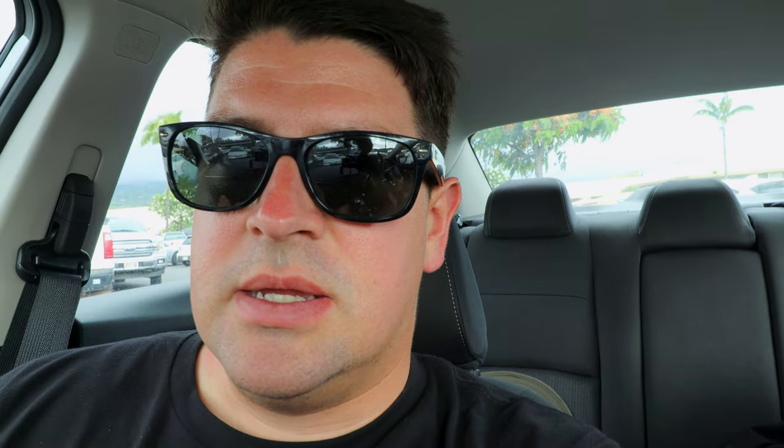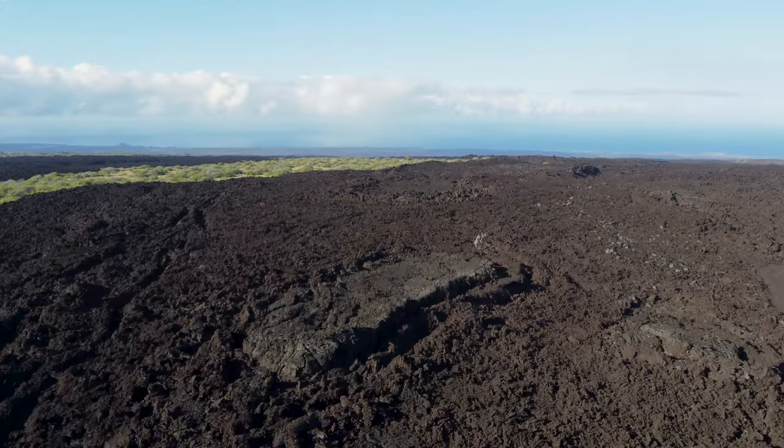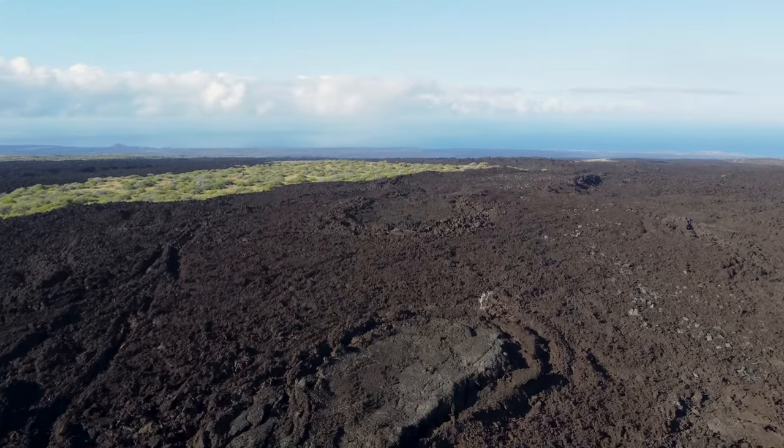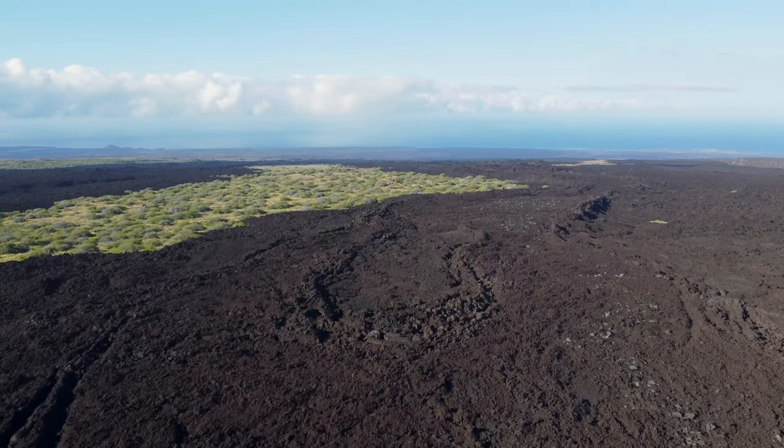We just got done at Volcanoes National Park. Carrie's going to get some poke from Foodland and I'm going to get some Hawaiian barbecue from L&L, which we do have in Southern California as well. Visiting Volcanoes National Park is a must-do if you're visiting the island of Hawaii. And that wraps up our second day here.